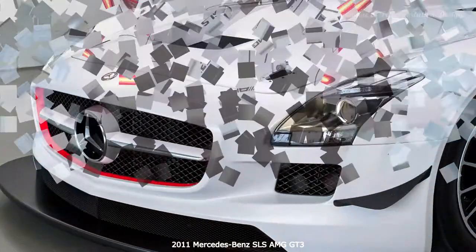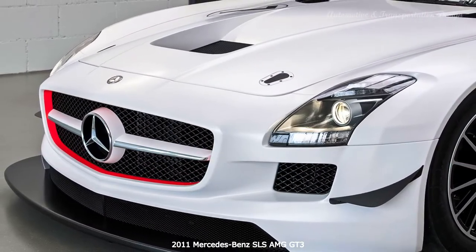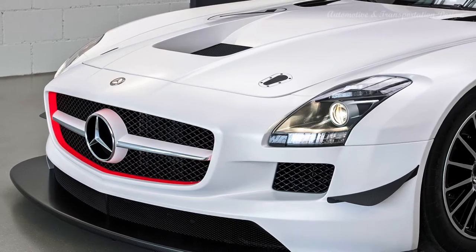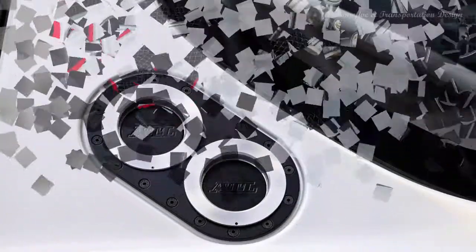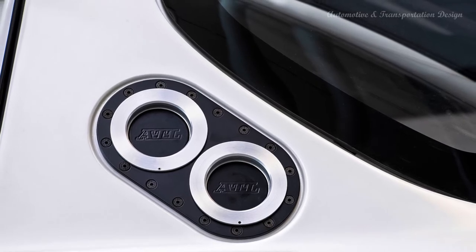A six-speed automated manual replaces the road car's seven-speed dual-clutch transmission. Push the starter button and the SLS GT3's V8 fires to a noisy idle, made all the more noticeable because the side pipes exit right behind the front wheels.